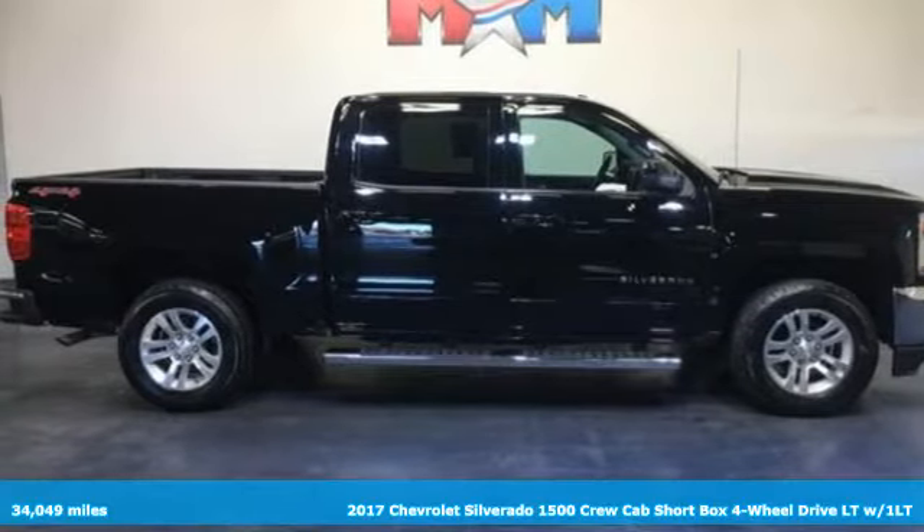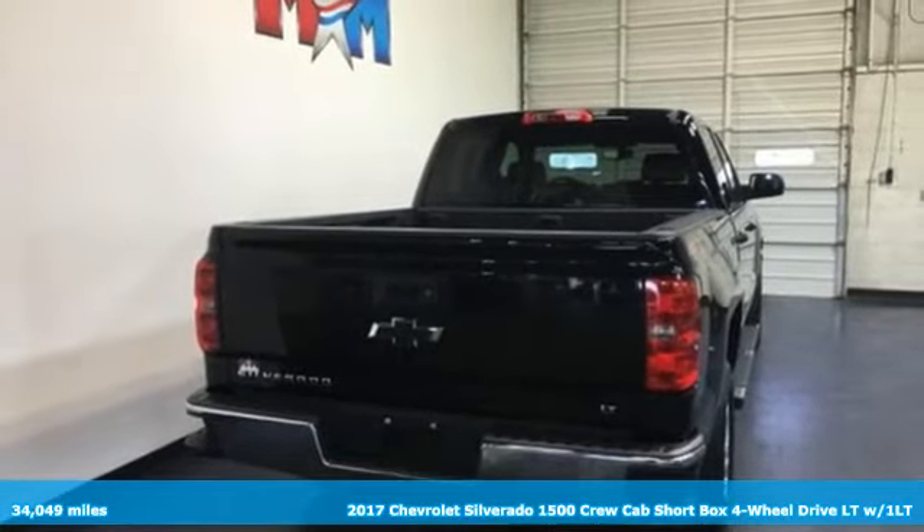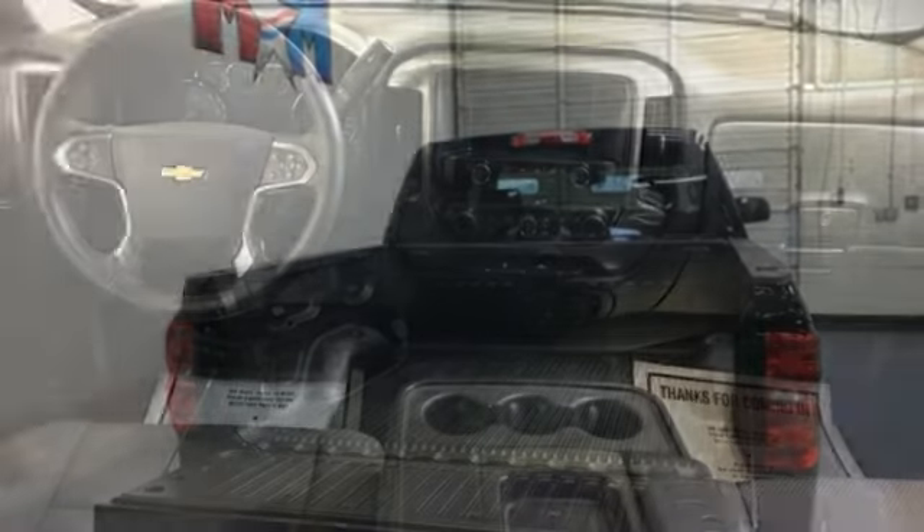It's a 2017 Chevrolet Silverado 1500. This is the brainy and brawny tool you need when your office is what you drive. And with features like these, every drive is a pleasure.